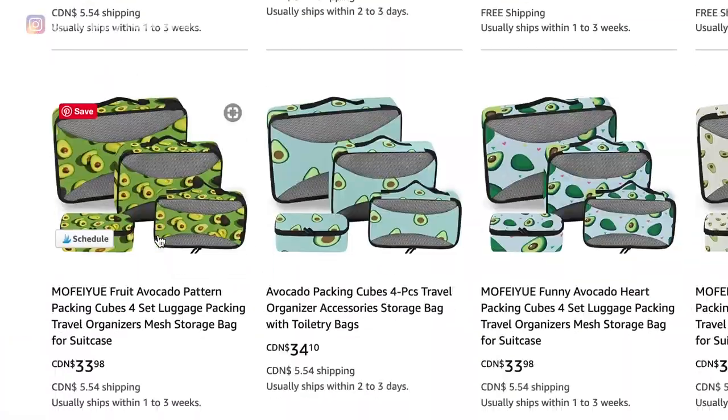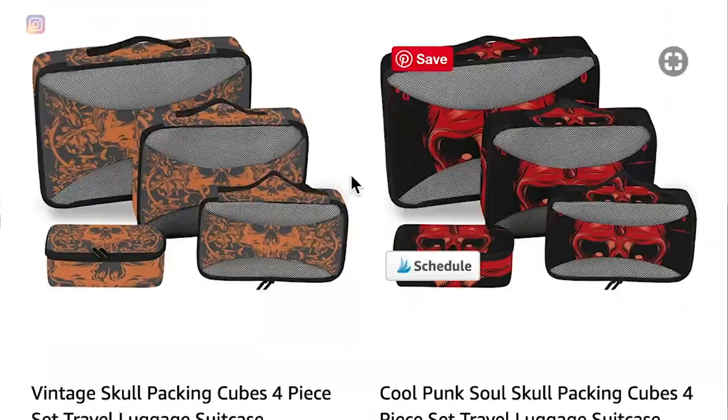Nowadays packing cube choice is pretty overwhelming. There are literally thousands of brands out there that sell packing cubes that all kind of look the same. You can get ones that have puppies on them, avocados, even actual skulls. So what I did was pick the top six rated ones on Amazon.ca, bought them and have been testing them for the past six months.